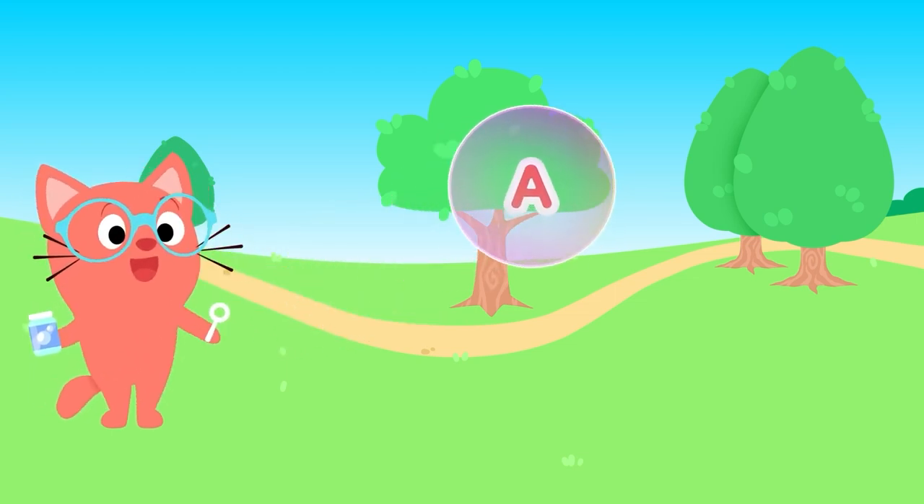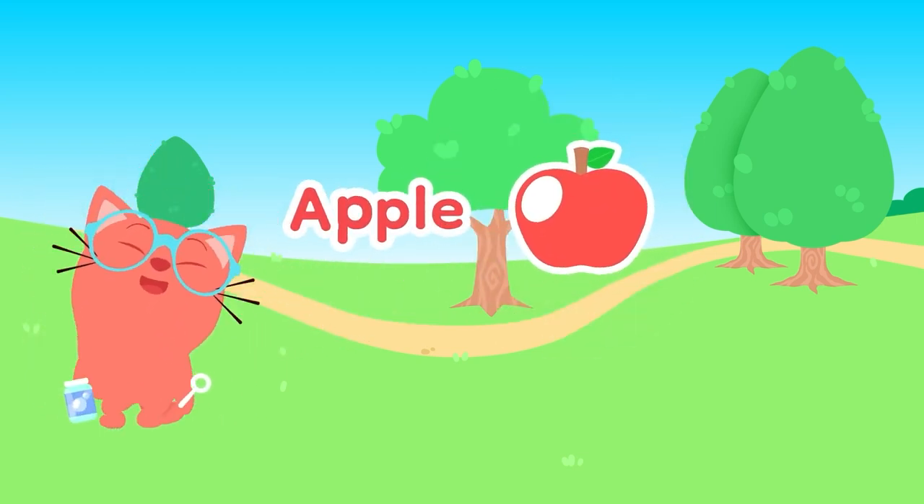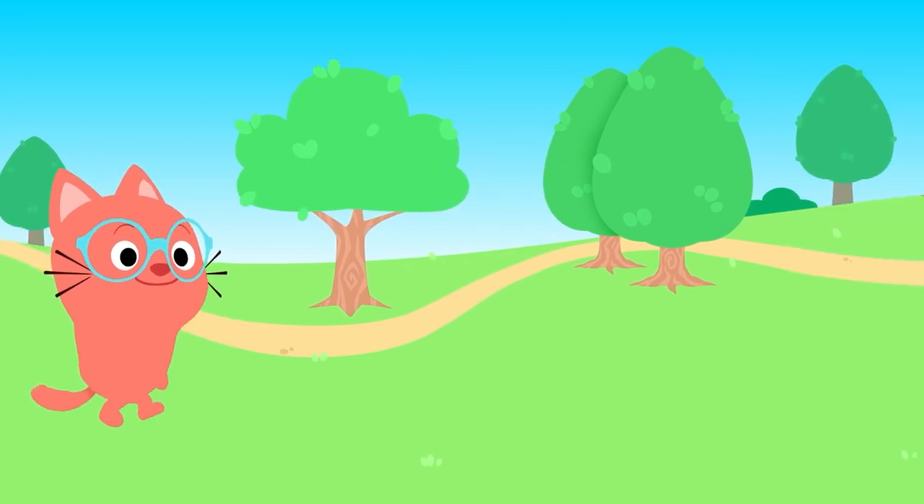A, A, A is for... Apple! So yummy, yummy, tasty and sweet.